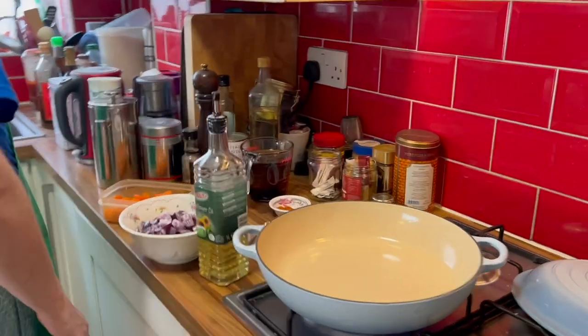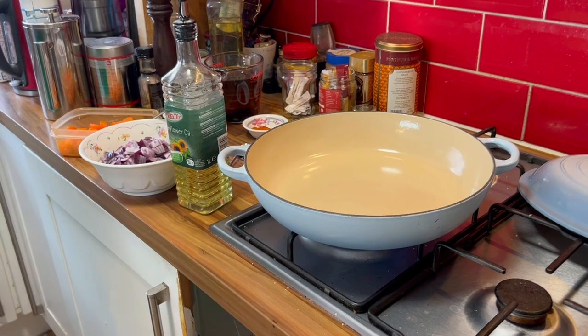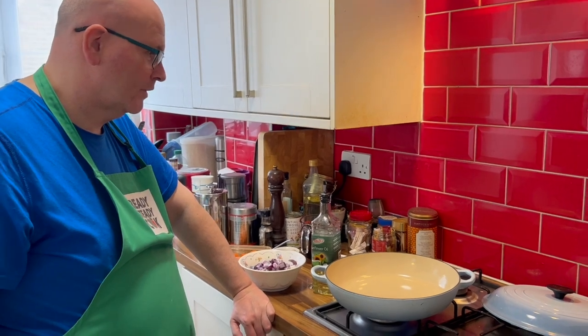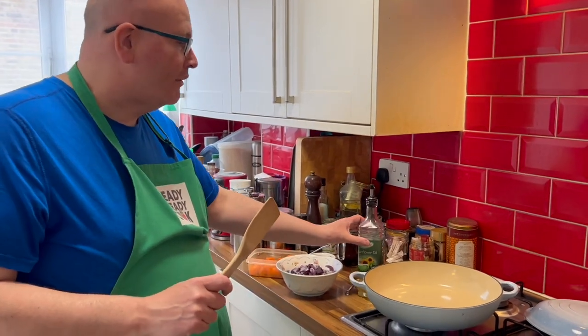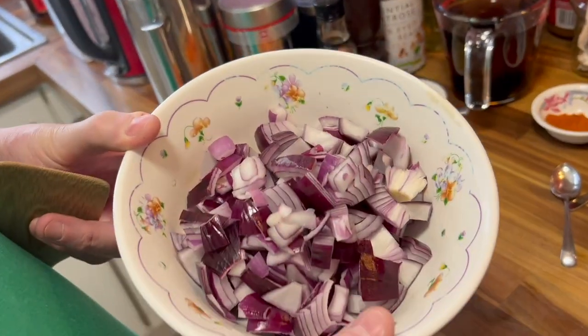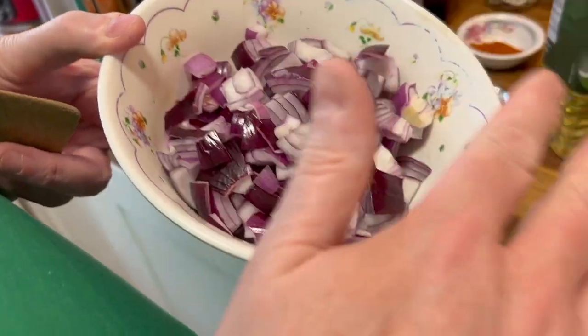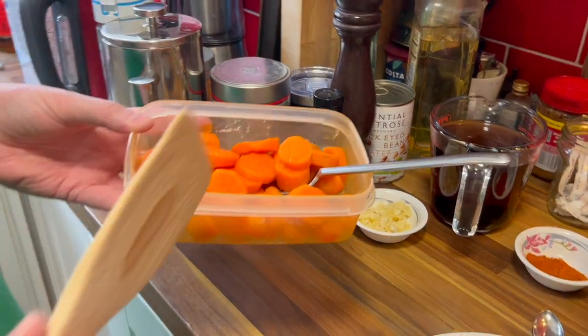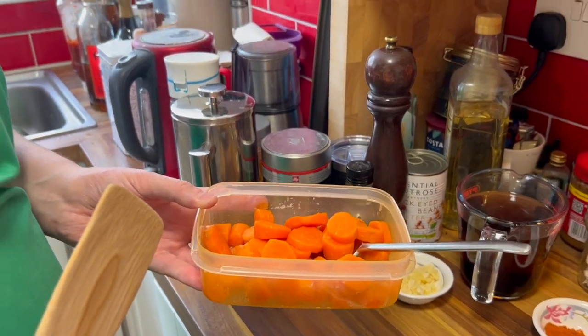So let's get going. We're using a Le Creuset here and it takes a while to heat up. While it's heating let's go through the ingredients in a bit more detail. These were two medium-sized onions and they go in first — we want to cook them until they become translucent, basically soft. The recipe used white onions but we've got red ones.